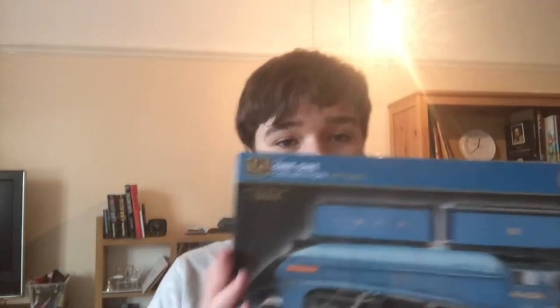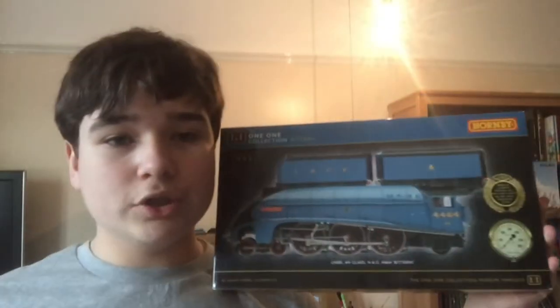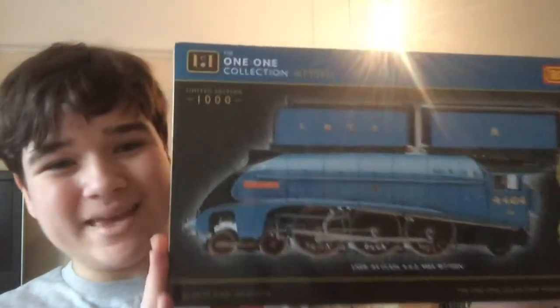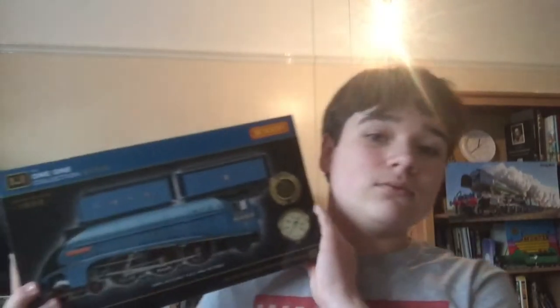It is the Hornby 1:1 Collection A4 4464 Bittern. For those of you who don't know, you might know if you've seen my Train Simulator 2020 Bittern video — Bittern is my favourite A4. Every time I told my parents that Tornado is my favourite loco, they would say 'what about Bittern?'